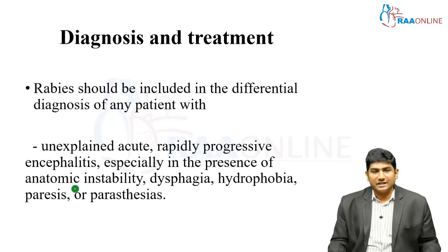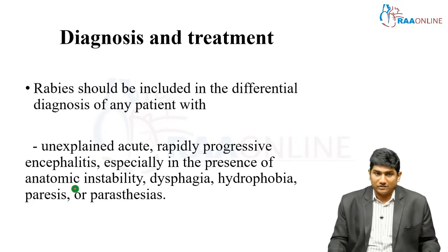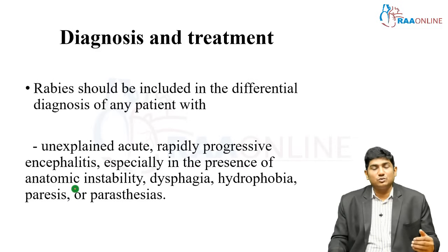Rabies should be included in the differential diagnosis of any patient presenting with unexplained acute rapidly progressive encephalitis. Do a brain imaging first, then if required perform CSF analysis and send the sample for a meningoencephalitis panel, always including rabies virus. The bite history may not be evident in most patients because the incubation period can be very long and they may have forgotten it. Most exposures to rabies through bats are neglected — even the patients themselves may not know.